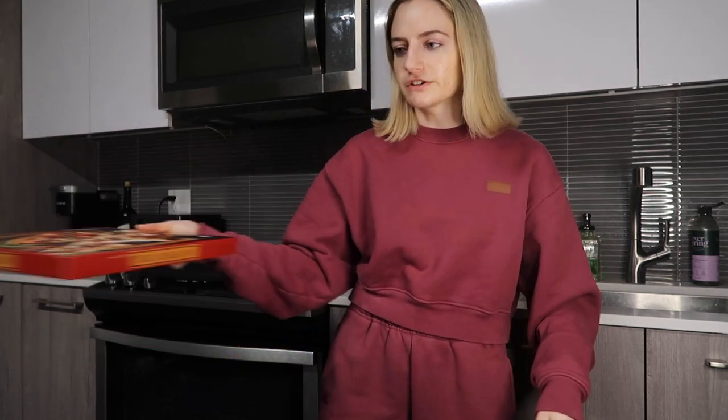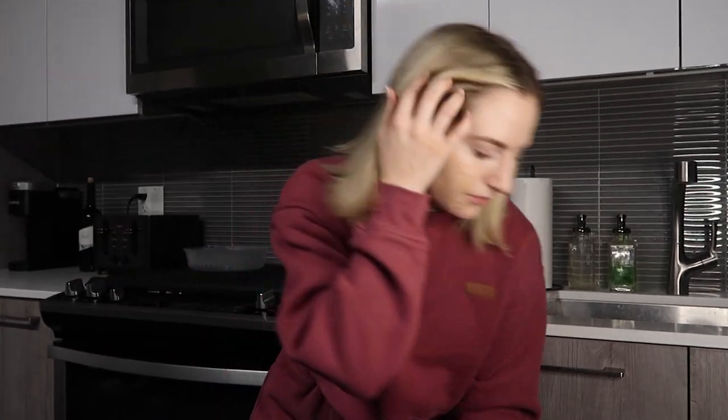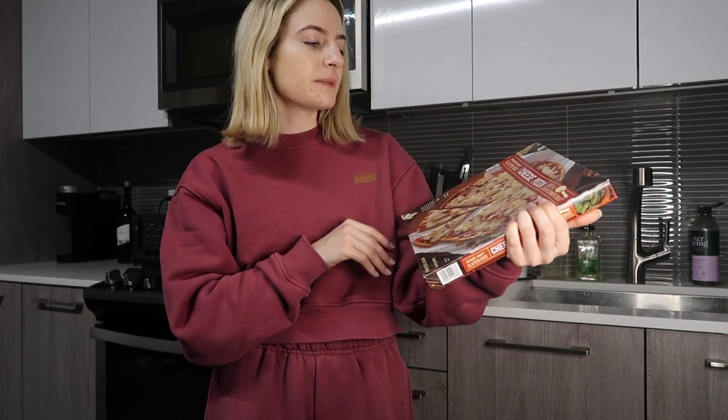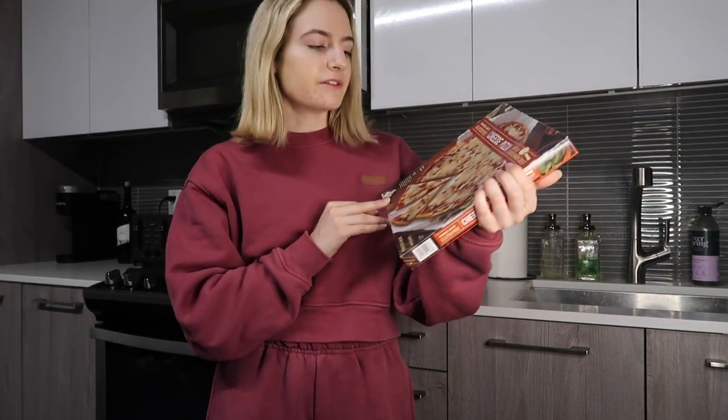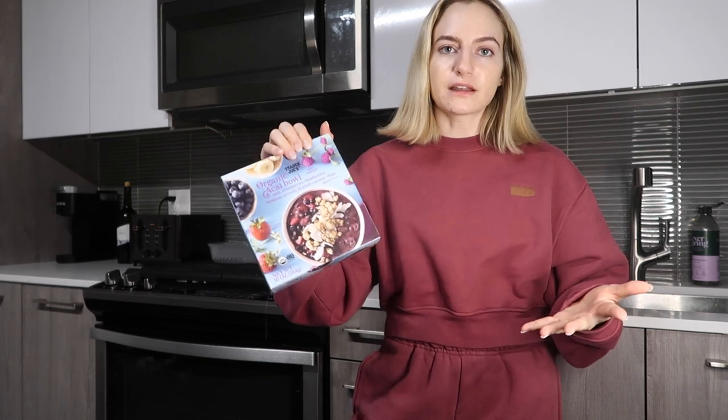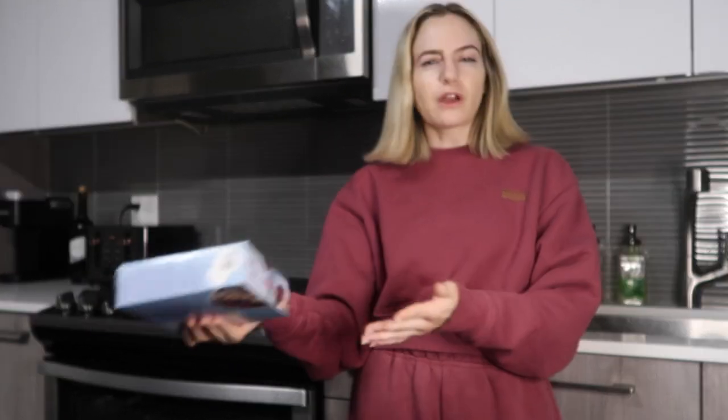My boyfriend got some stuff too — we just split everything evenly since we both get a mix of things we use together and separately. This is one of his pizzas. My frozen pizza is the gluten-free cauliflower crust pizza — it's really really good, super easy, just cheese. Great for a lazy dinner. If you're gluten-free but your partner isn't, you can just each get your own frozen pizzas and have a pizza night. Then this is the acai bowl — it's pretty good, obviously not as good as fresh, but I still don't have a blender so this is what I make do with. Really fun for a lunch or afternoon snack.